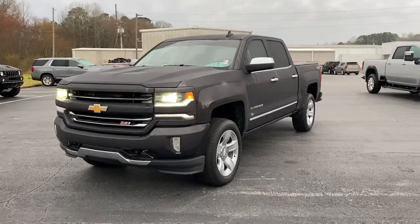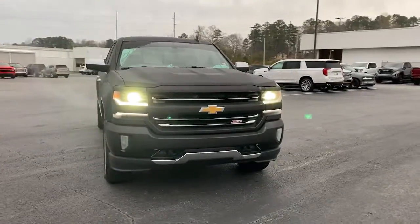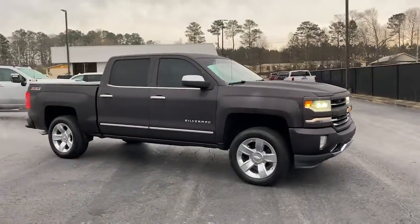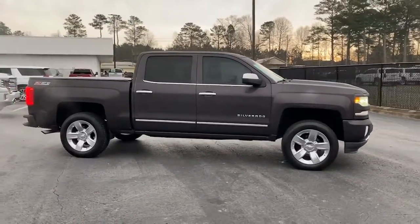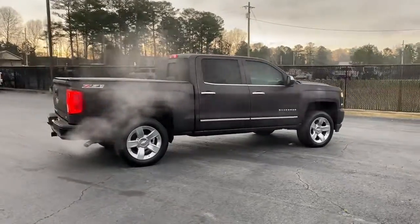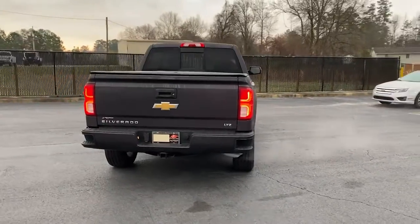Get a feel for the 2016 Chevrolet Silverado 1500. With less than 120,000 miles on the odometer, this vehicle stands out from the rest. The Chevrolet Silverado 1500 — the full-size pickup that's strong, quiet, and dependable, with the latest technology to keep you connected while you get the job done.